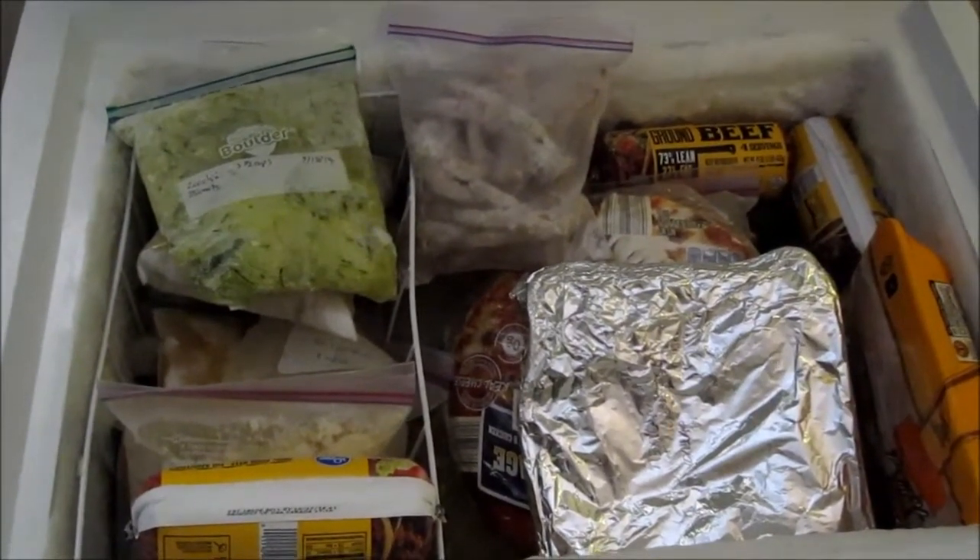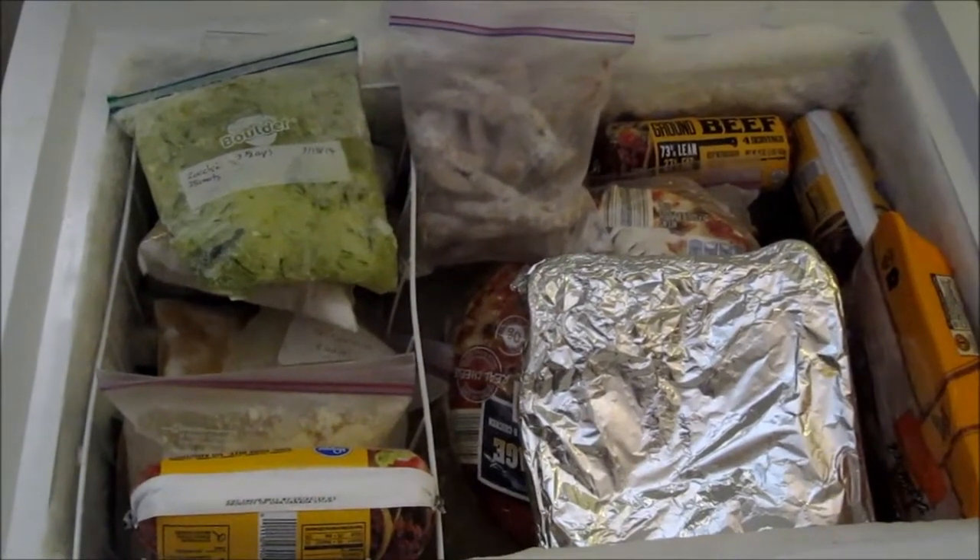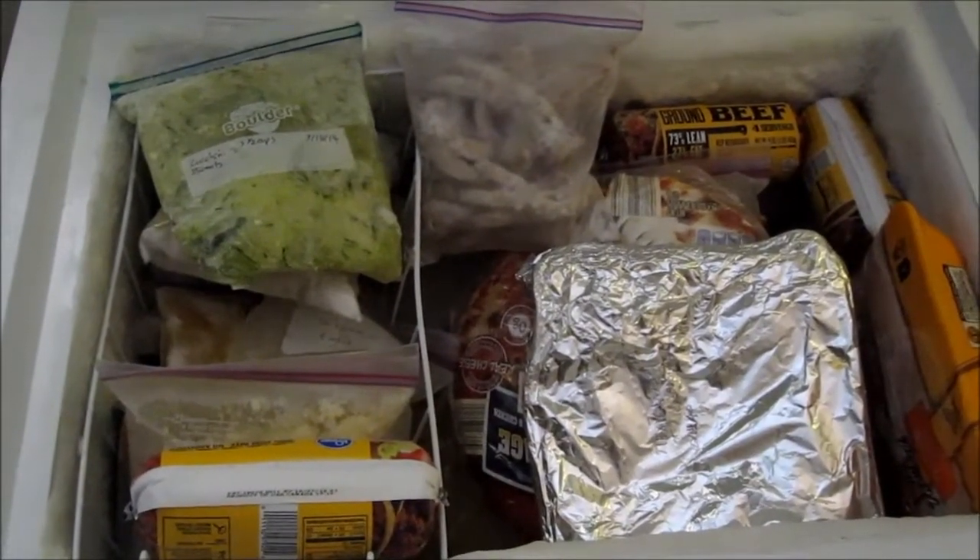Because today would normally be my grocery shopping day, I'm counting this as day one of my pantry challenge. I just wanted to show you some of the stuff that I have that I'm wanting to use up.